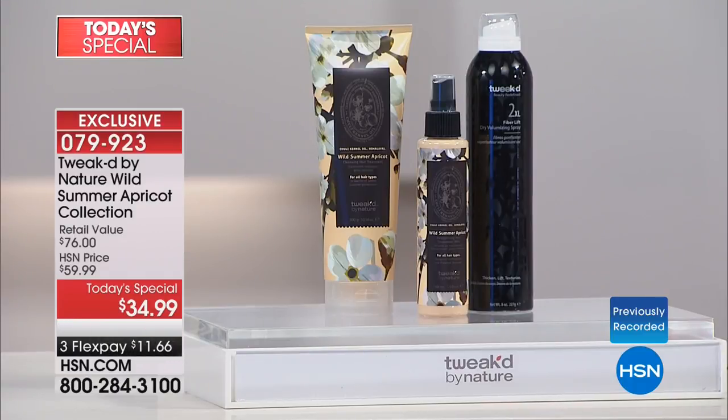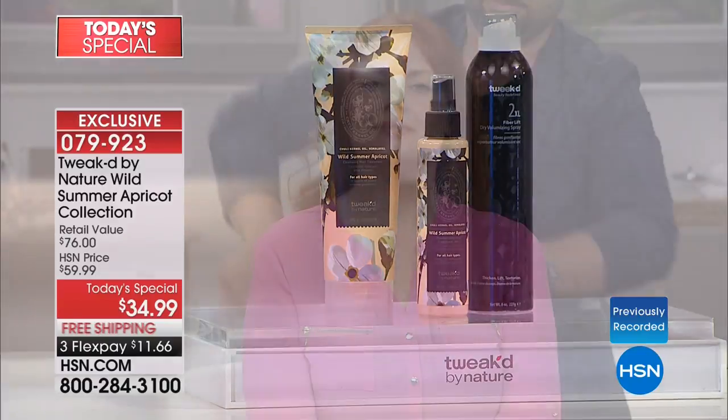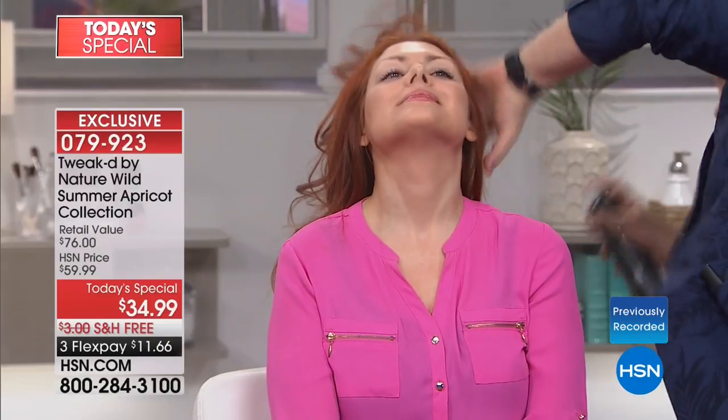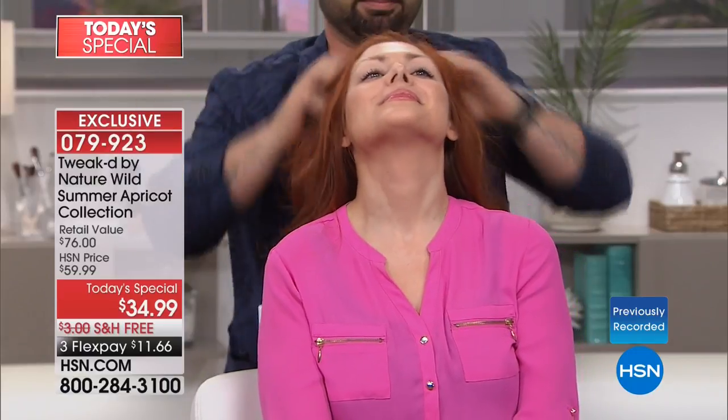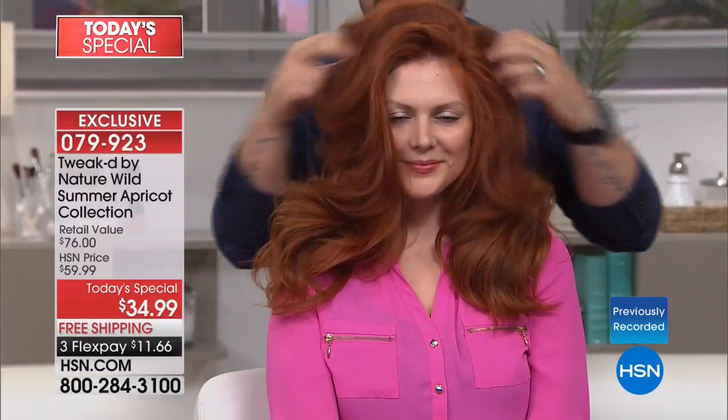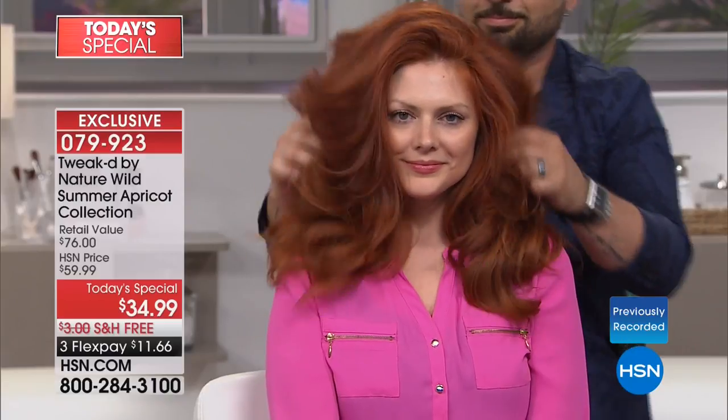And you get 2XL as well — Tweaked's number one selling product — which is going to increase the volume of your hair not by double, but by 149%, again the very first time you use it. This is the kickoff of our big hair event here on HSN. This is your solution if you want volume, if you want to nourish your hair, if you want to stop the breakage and you want shine. This is volume truly locked into your hair with incredible shine — with ingredients that honestly nobody else has.